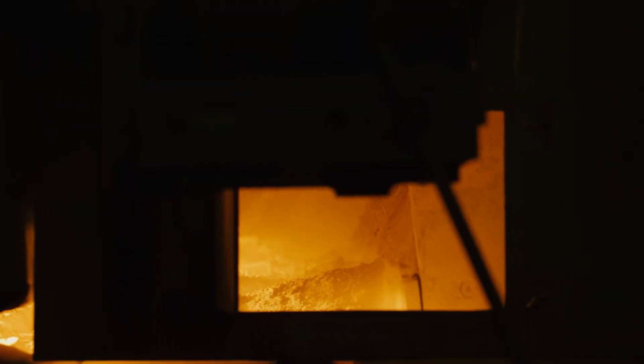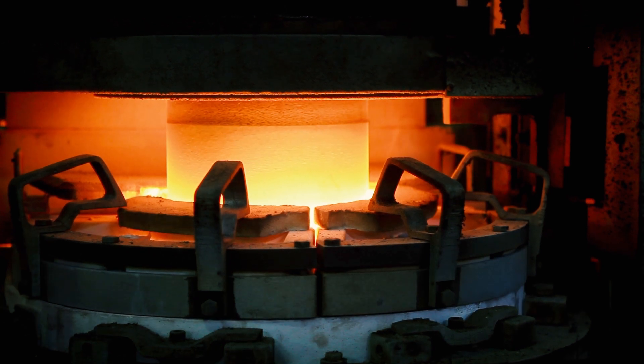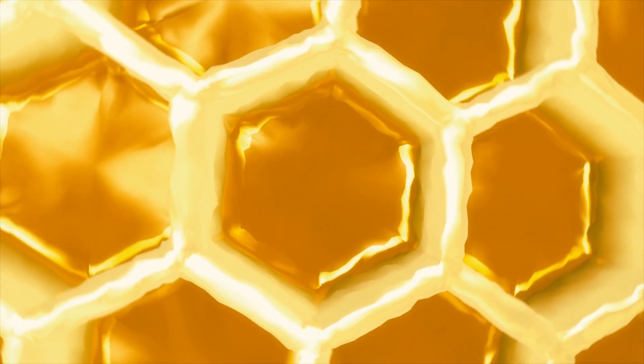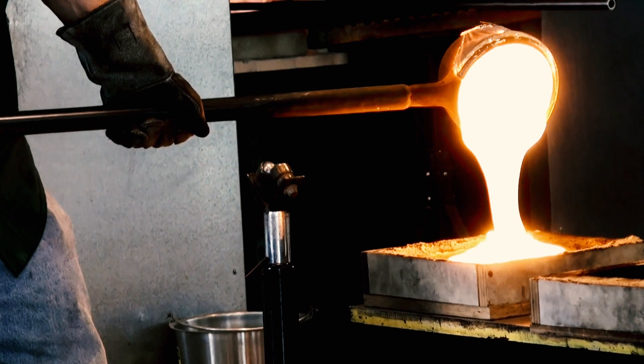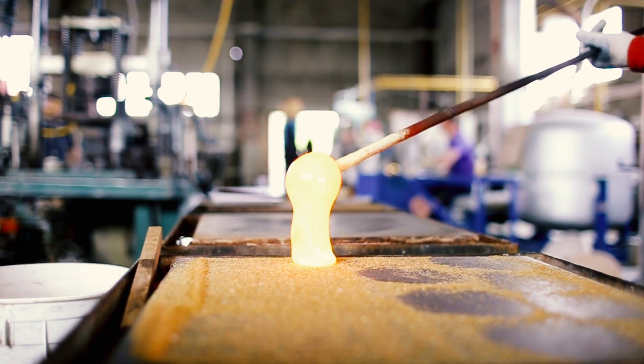The process begins by heating silica to very high temperatures so that the solid sand becomes a molten liquid. What you're not seeing is that silicon dioxide molecularly looks like a perfectly symmetric three-dimensional honeycomb. The heat loosens the bonds between atoms, making the rigid structure more fluid or molten.